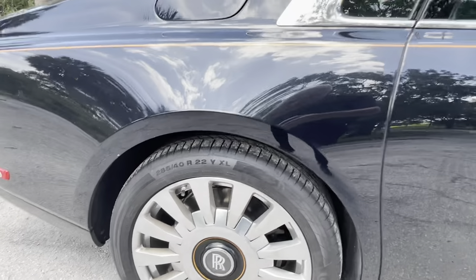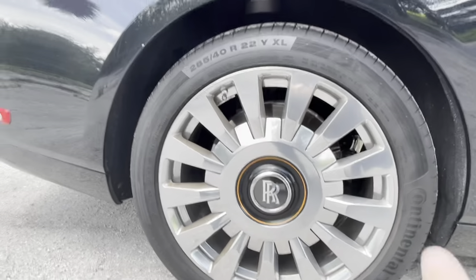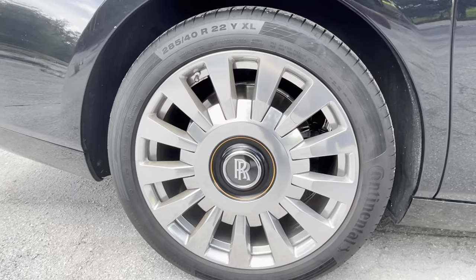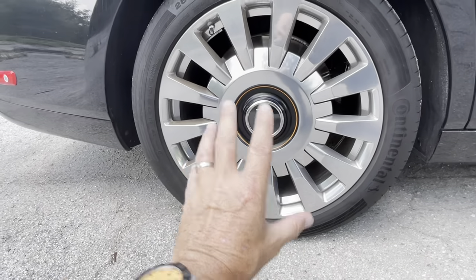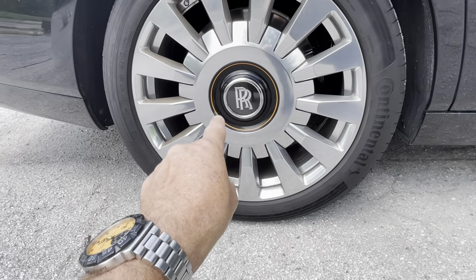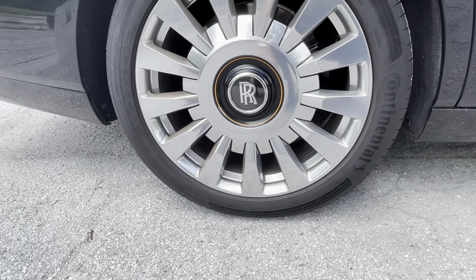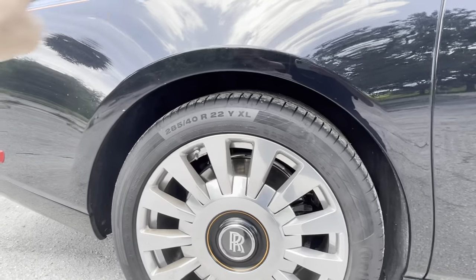For wheels and tires we have this beautiful Continental run-flat tire — of course the 285 section, which is very wide. This is the polished wheel, which is an expensive option, and then there's the orange which you'll also see inside the car, along with the hand-painted stripe.